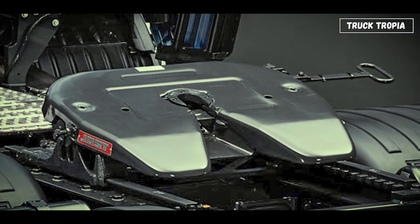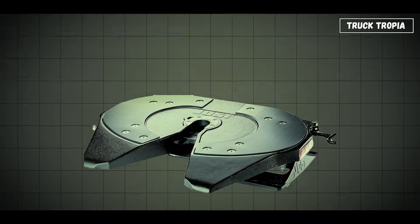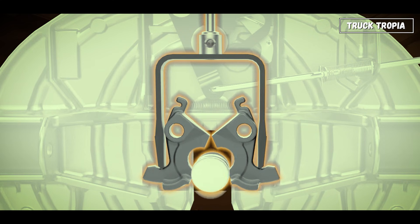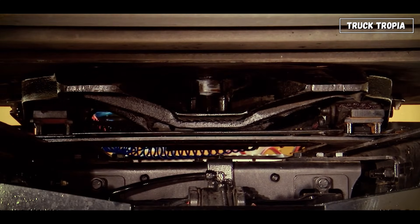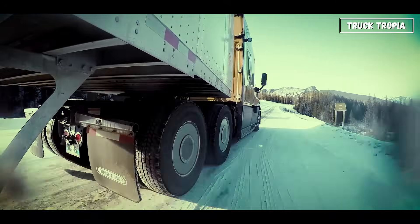This is the heart of every tractor-trailer connection: the fifth wheel coupling. It's a large greased plate with a locking mechanism that connects to the kingpin on the trailer, allowing rotation and pivoting between the tractor and trailer — which is why trucks can turn so sharply despite their size. When the driver backs under a trailer, the kingpin slides into the fifth wheel, locks in place, and the air and electrical lines connect, completing the system.